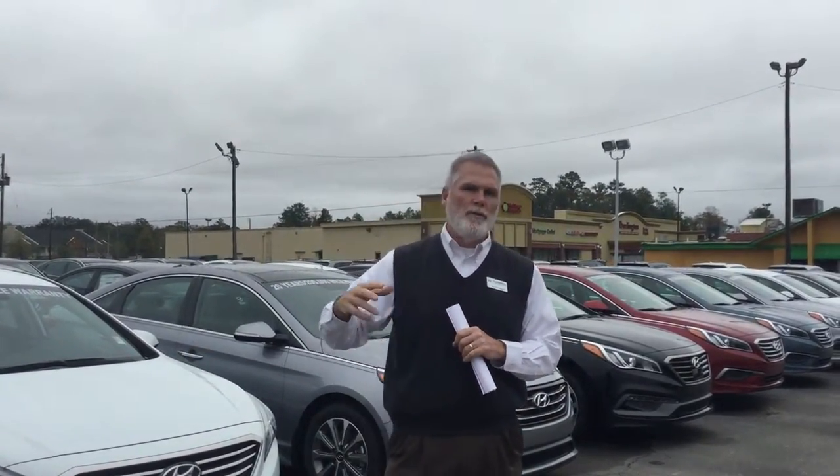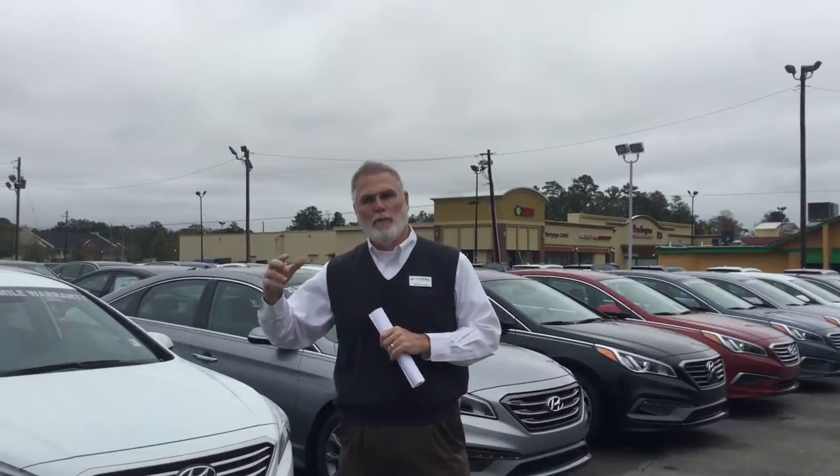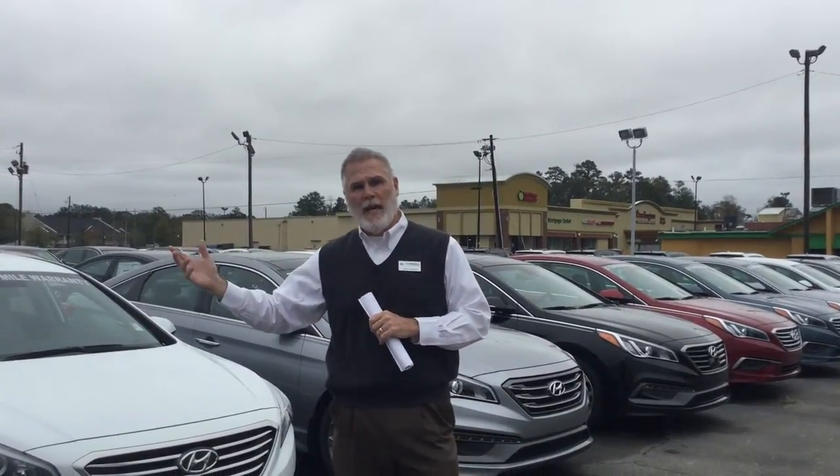The Sonata is a fantastic vehicle — it's newly redesigned in 2015. You can get leather or cloth, you can get a backup camera or without, navigation or without. It just kind of depends on you. I need you to give me a call and we'll set up a time for you to come in this week and test drive one of them.